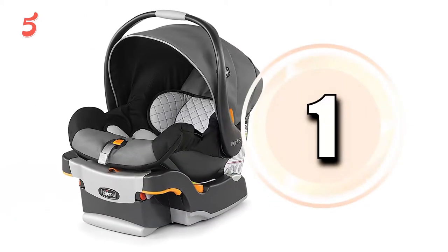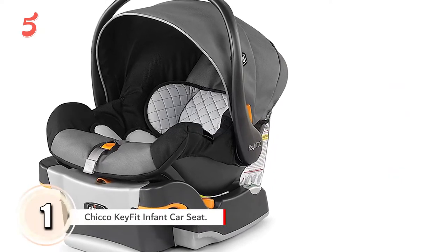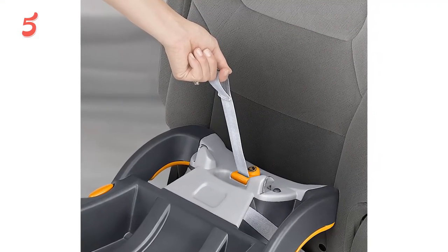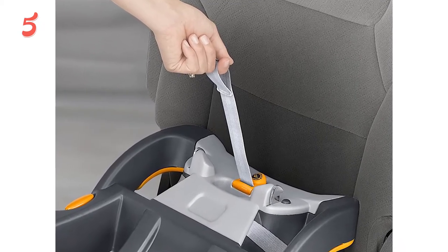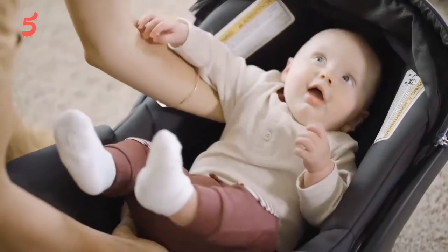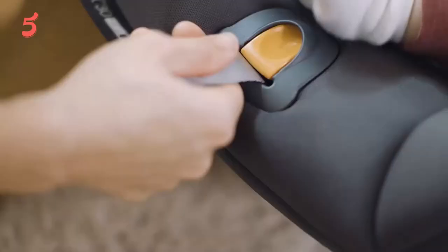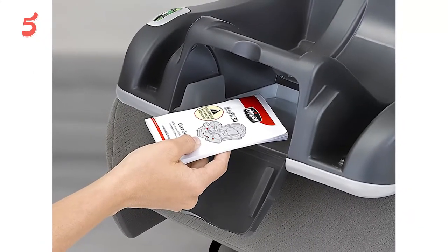On top of our list in first place, we have the Chicco KeyFit infant car seat. Chicco prides themselves on providing an infant car seat that's super easy to install accurately and securely. Well known as one of the best travel car seats, it's designed for infants between 4 and 30 pounds who are up to 30 inches. The car base has a recline sure leveling foot and two RideRight bubble level indicators to help ensure the seat is at the correct angle. The head and body support are removable along with the canopy shade for convenience.